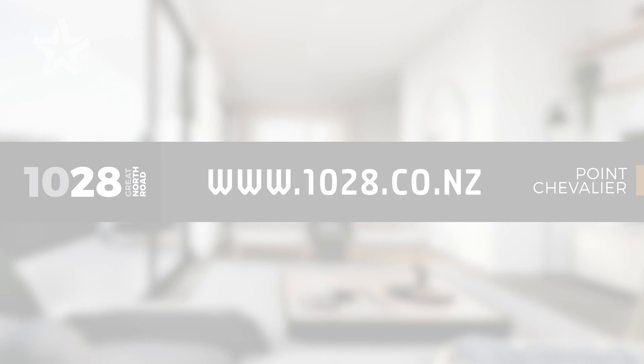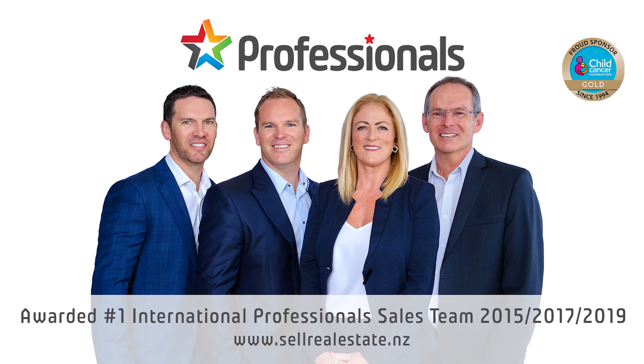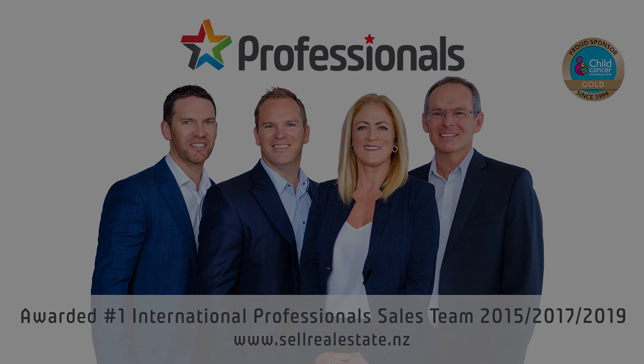For more information on these quality contemporary residences go to www.1028.co.nz